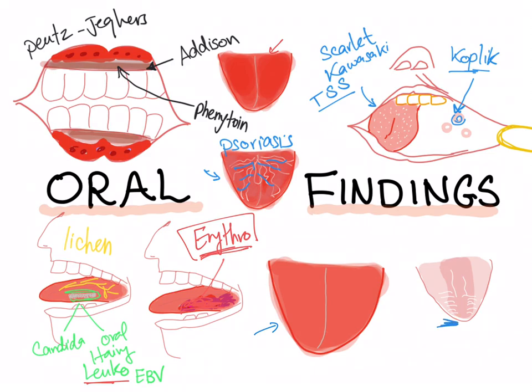How about this tongue? We call it a bald tongue — there is atrophy of the papilla of the tongue. Conditions associated include pernicious anemia, iron deficiency anemia, xerostomia in children, and also pellagra.